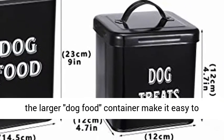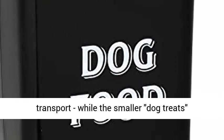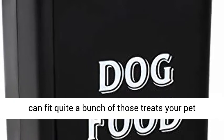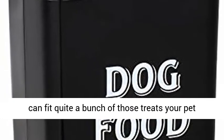Three: tight fitting lids. The side handles on the larger dog food container make it easy to transport, while the smaller dog treats container is small enough to carry with ease, but can fit quite a bunch of those treats your pet goes crazy for.